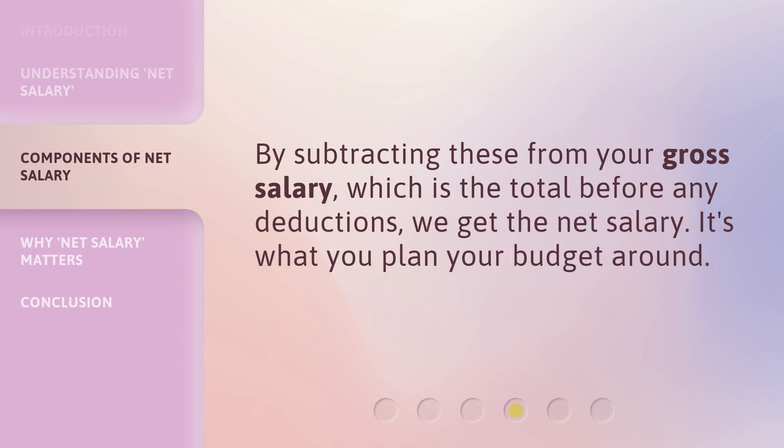By subtracting these from your gross salary, which is the total before any deductions, we get the net salary. It's what you plan your budget around.